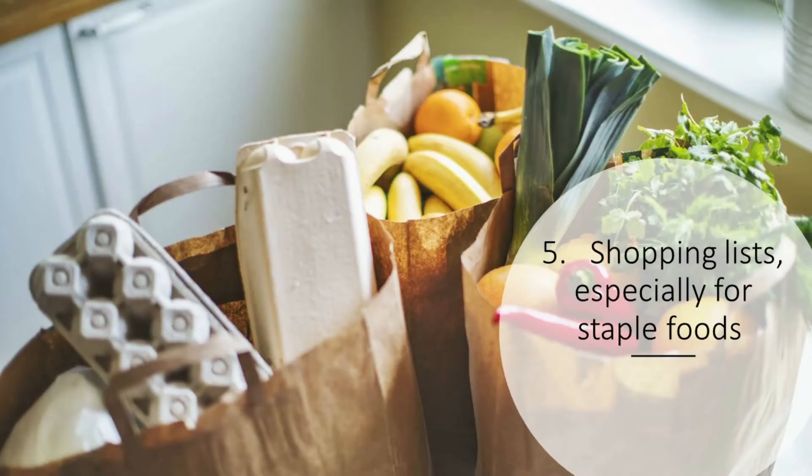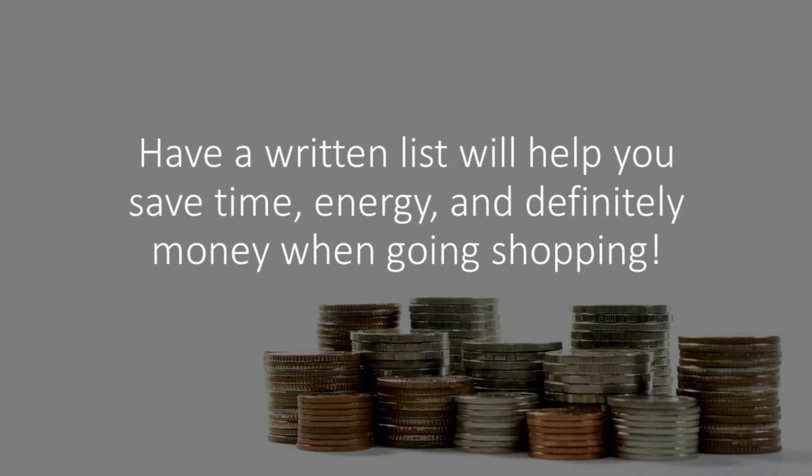I also use Excel for my shopping list. I have one for Target, one for Sam's Club, and one for groceries. Every time I know we need something — like Q-tips or shampoo — I go and put it on my Excel sheet since I'm always in front of a computer. Then I can take a quick picture of it before I go to the store, or I can just print it.